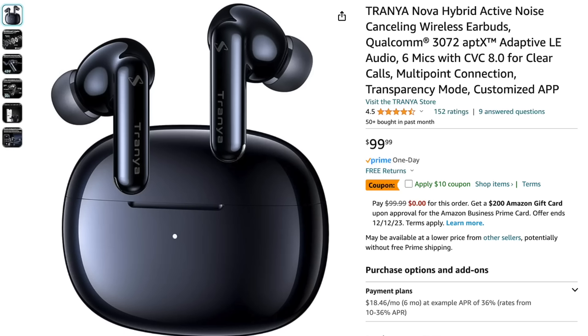Let me show you the listing on Amazon. This is the Trania Nova Hybrid Active Noise Canceling Wireless Earbuds — they're $99 but there's a coupon for another $10 off. It has 152 ratings and averaged 4.5, which is very high. With my Apple ones, when I was in the car I would hear car sounds around me, but with these Trania noise canceling earbuds I really don't hear anything but the audio — particularly the audiobooks I listen to in the car. The little box they come in is simple and elegant, very classy looking. I really think if you have an audio lover on your Christmas wish list they would love these.